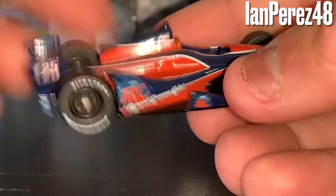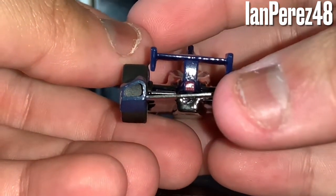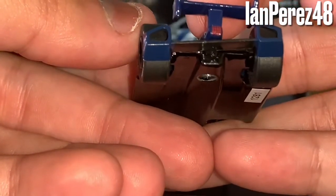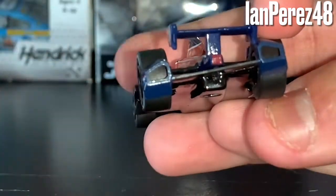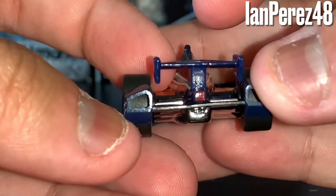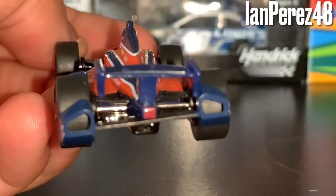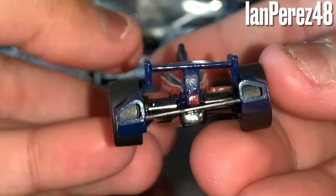The problem I have with this diecast is the pods. When I first opened it — the packaging was damaged — I noticed the pods were sideways. At first I thought it was the rear wings that were sideways, but the real issue is the pods. Sadly I don't think you can fix it. I don't know if that's how it normally should be or if it's sideways due to damage. I don't want to mess with it and risk breaking it. I don't know if Greenlight did that or if a previous owner did it.